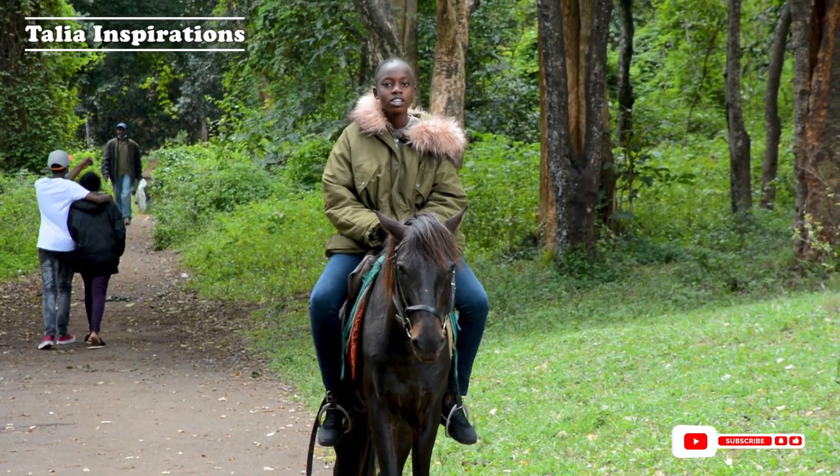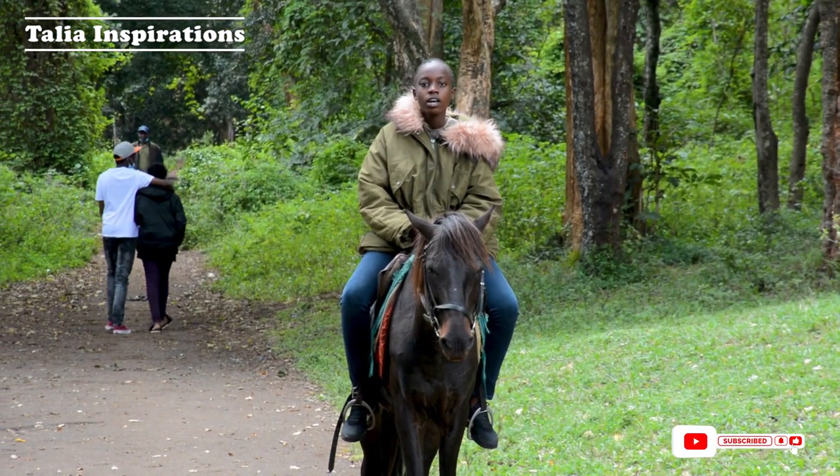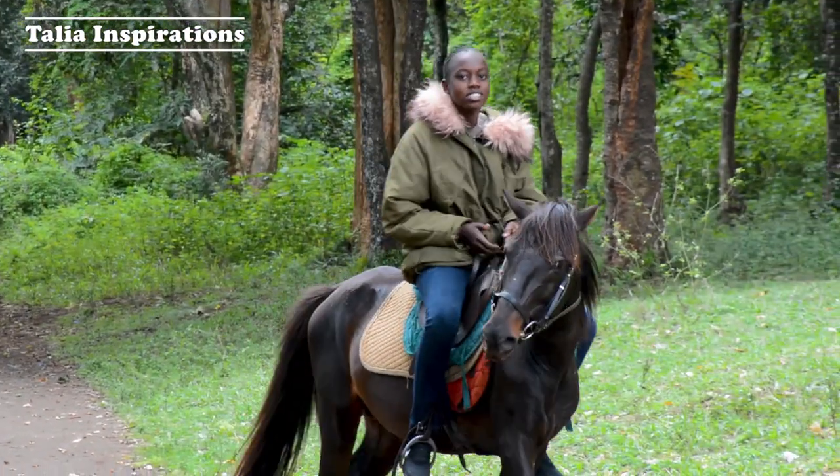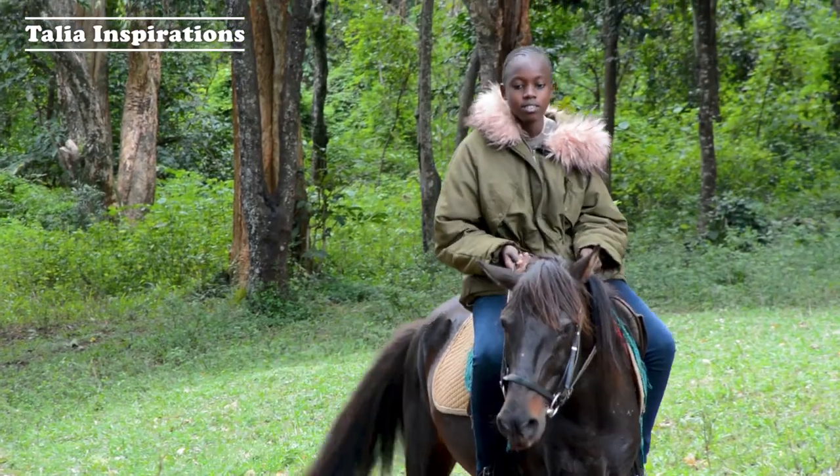You can access a great view by riding on a horse, and it's very comfortable and very enjoyable. Guys, you should try this!